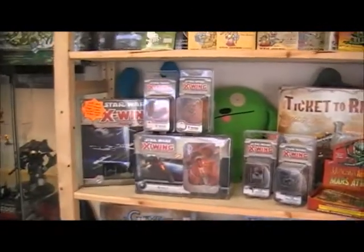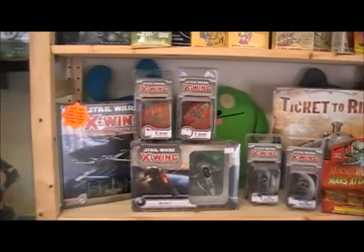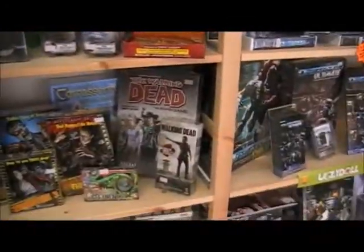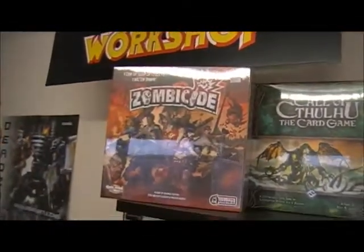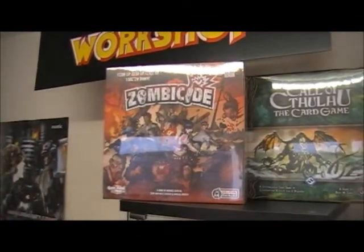We've got Star Wars X-Wing, because everyone loves Star Wars. More Walking Dead stuff, Zombie stuff, Dust Tactics, brand new Zombicide - which is new for us. Max just brought it in to show us, it's amazing, we're stocking it, it's so good.